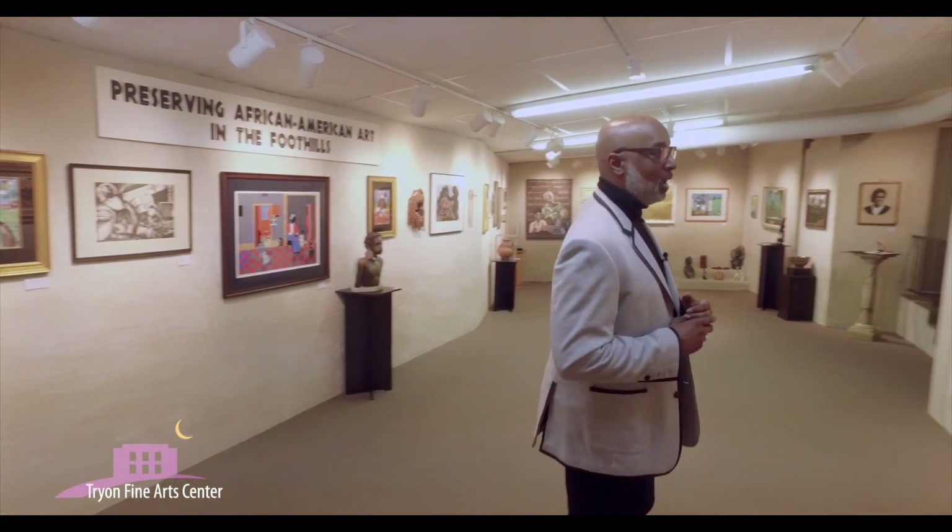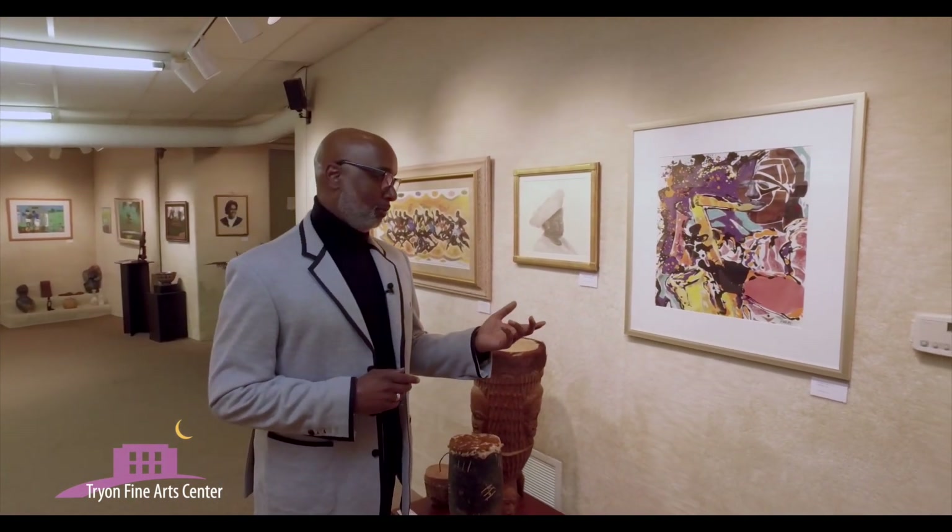Here we have an artist from Raleigh, North Carolina by the name of Eric McRae. In this piece called Peace and Quiet, which is one of two, he depicts his love of jazz. Oftentimes in African-American art, we depict those pieces of our lives that we celebrate and love, and you'll see throughout the exhibit how African-Americans depict their lives within their art.